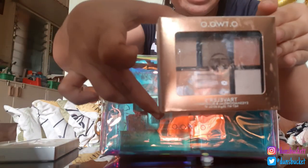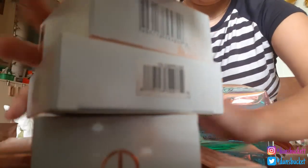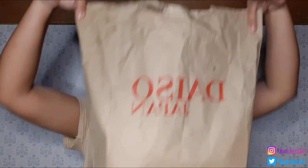O2O makeup vlog. Before we start our makeup vlog, let's have first a mini haul from Daiso Japan. So let's start.